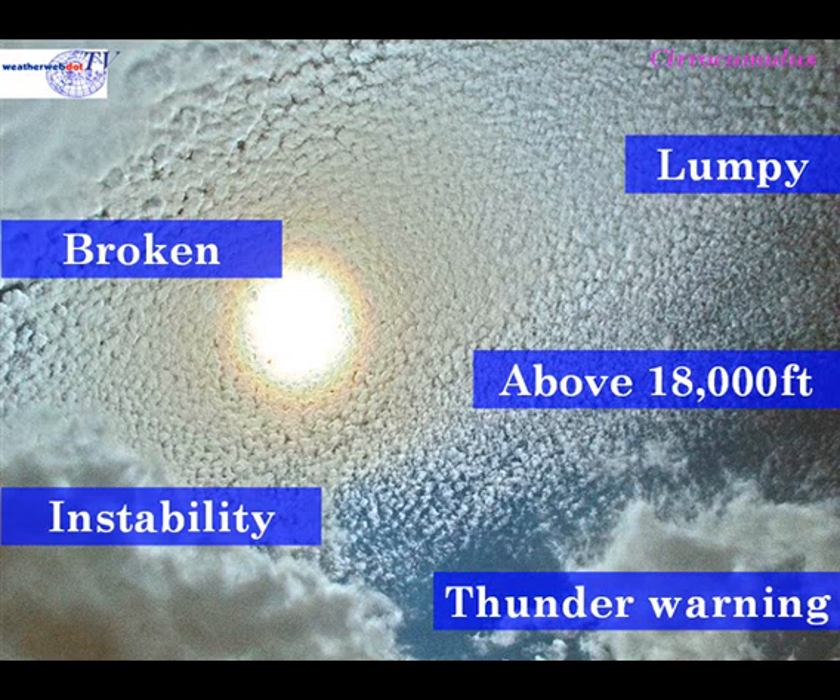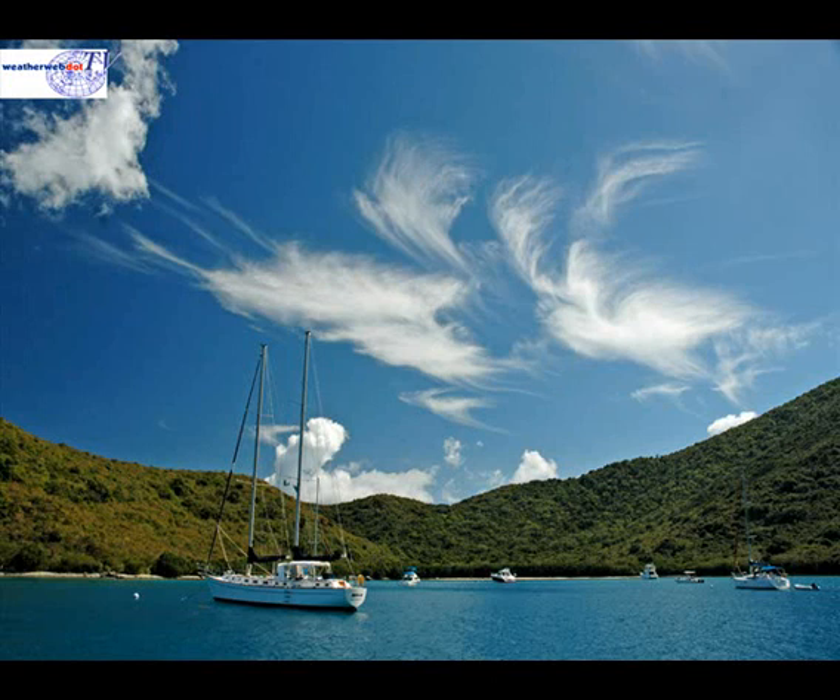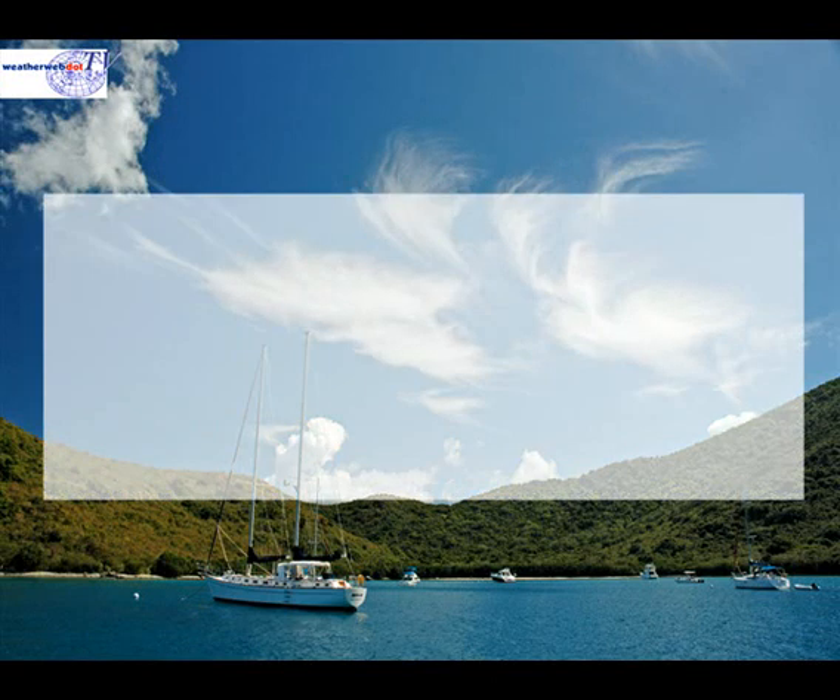It may indicate that there are thunderstorms on the way, especially if altocumulus is present and especially if that altocumulus turns into altocumulus castellanus. That completes our look at high-level clouds. As a reminder, those high-level clouds were cirrus, cirrostratus, and cirrocumulus.